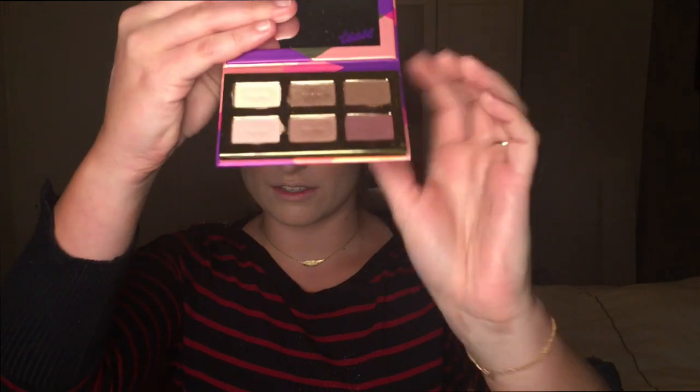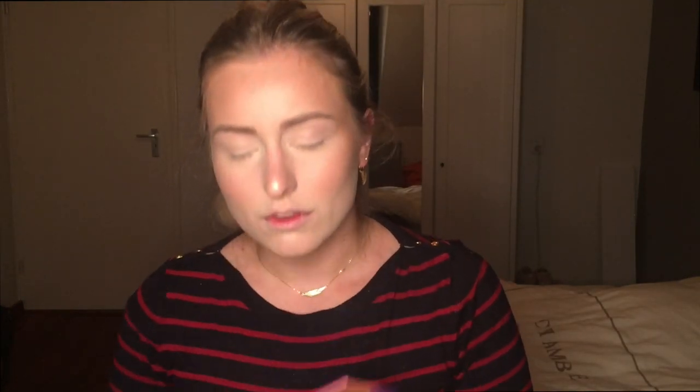Now let's move on to the eyeshadow. I'm going to use the Tartelette Tease palette by Tarte. I am really going to try to use only colors from this palette — I'm always a sucker for my usual transition shades and I have so many palettes. Oh my god, it smells so good! Really strong too. Let's get my brushes ready and start on the eyeshadow.